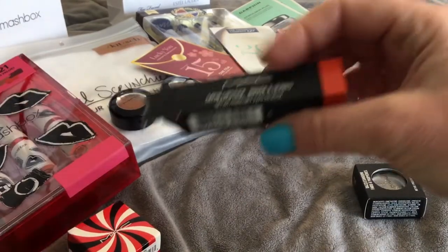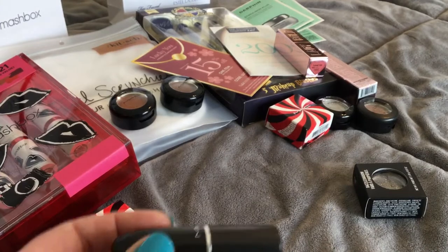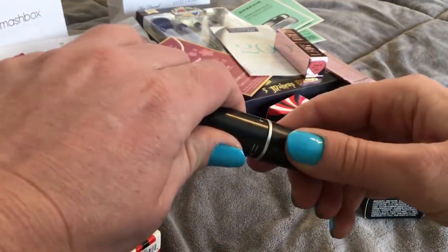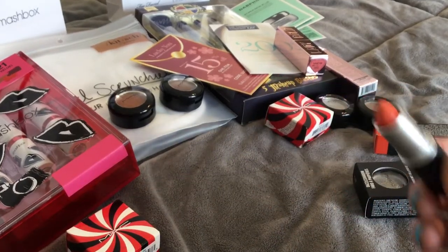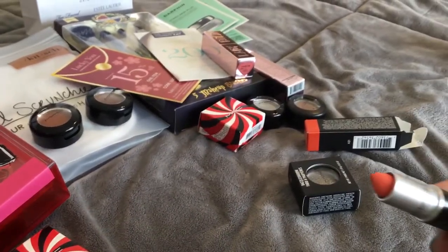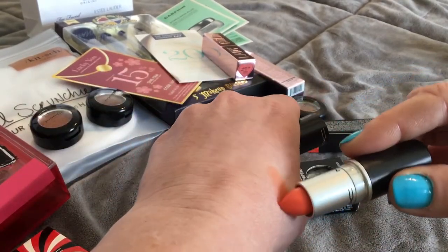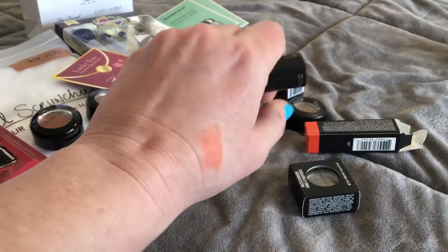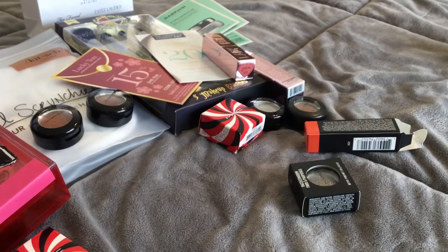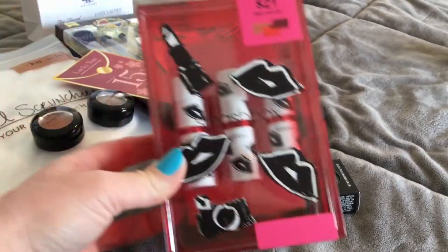Then I got a MAC bullet lipstick — this was five dollars and it's in the shade Sushi Kiss, which is kind of ironic because I'm allergic to shellfish. It's actually a little bit lighter than I thought. I thought it was gonna be like neon orange but it's more of like a coral shade, so there's that.